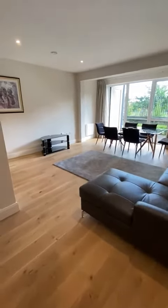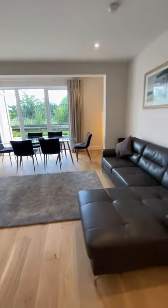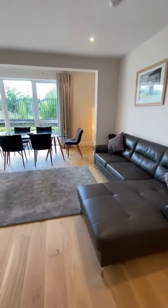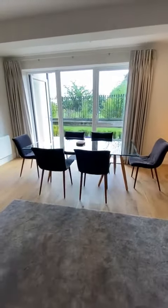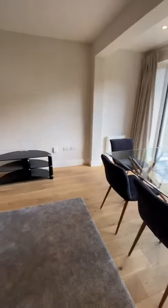Just walking into an open plan living area — so sitting room, dining room, and kitchen. The landlord has spared no expense in furnishing the property, so there's some really beautiful furniture.